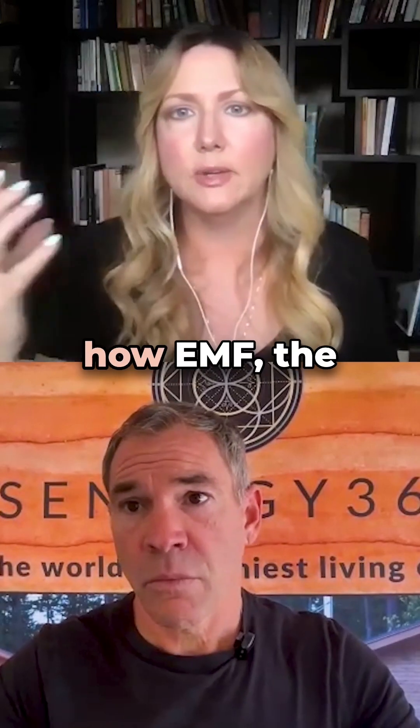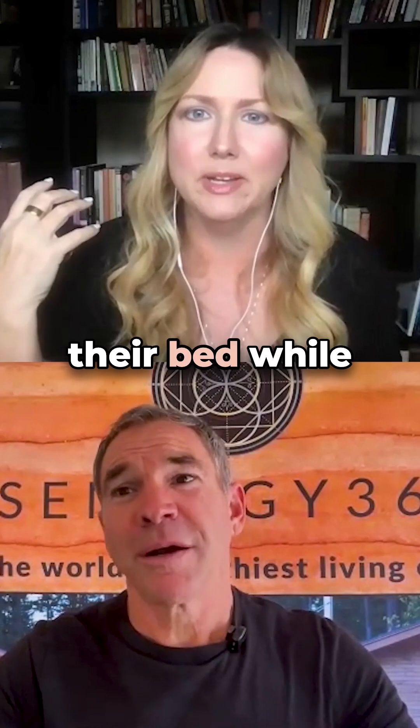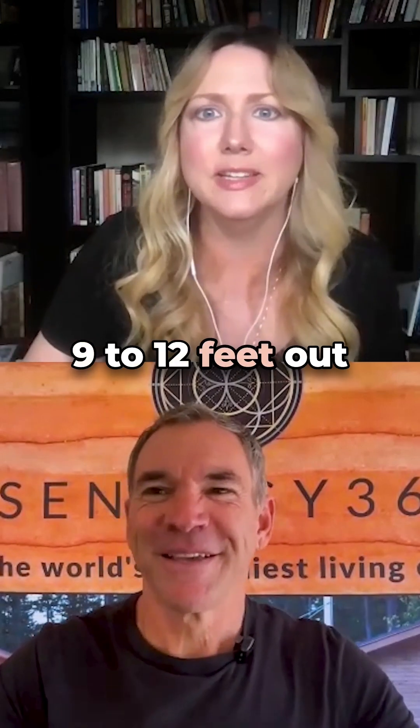I think people don't realize how EMF — the dirty electricity — can emit from their walls into their bed while they're sleeping. And they don't even realize it, like 9 to 12 feet out from your wall.